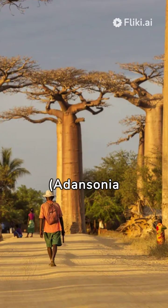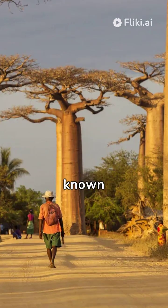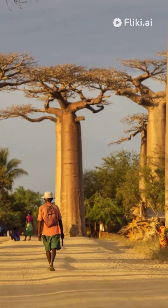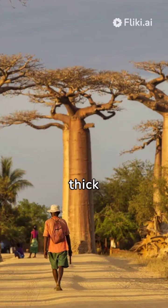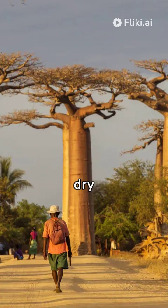The Grandidier's baobab, Adansonia grandidieri, is an iconic tree native to Madagascar, known for its unique bottle-like shape, hence its nickname, the Bottle Tree. It is one of six species of baobab trees native to the island and is distinguished by its thick trunk, which can reach up to 30 meters in height and store water during the dry season.